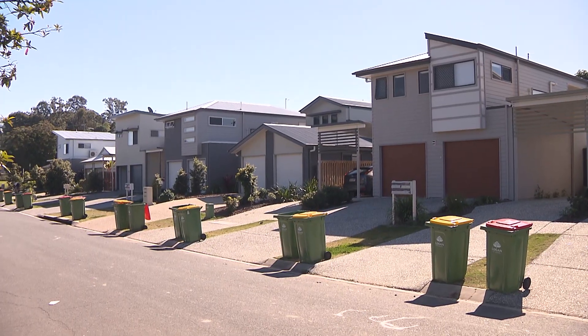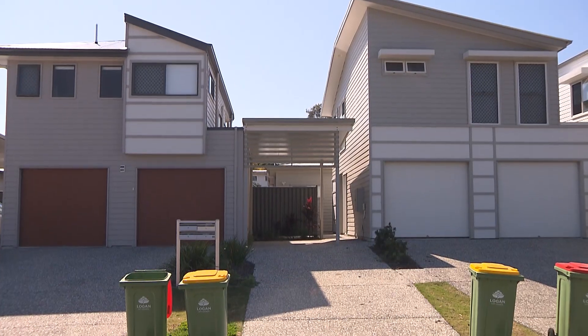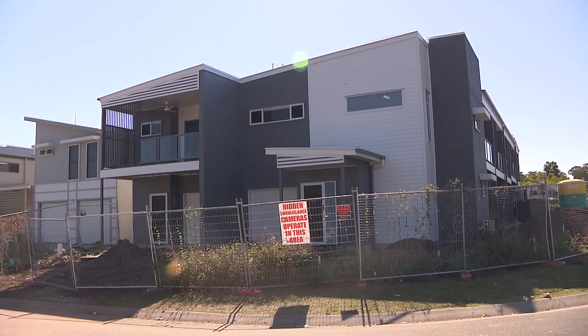On that 680 square metres you'll see two versions: both three freestanding homes on 350 square metres, or six freestanding homes on 700 square metres, or six houses as a terrace model sitting on 680 square metres.